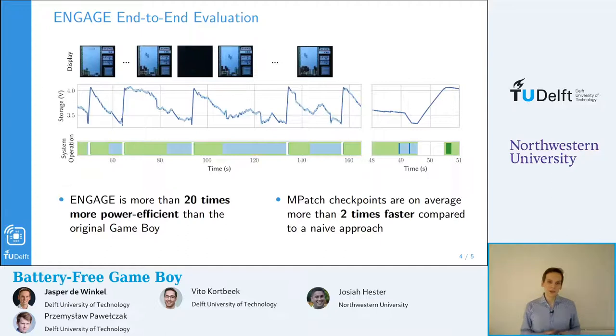We have evaluated the system in subparts — each specific part of the system on its own — but we also done end-to-end evaluations, where we actually played games on the console. On the screen now, you can see actual screenshots of one of these game runs and how the system behaved during that portion of gameplay. You can see the voltage of the storage capacitor going up and down, the system harvesting energy, and starting to checkpoint when a critical voltage on the storage capacitor is reached. For further details on how the system works, we refer to the paper.